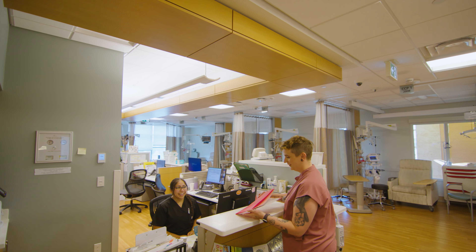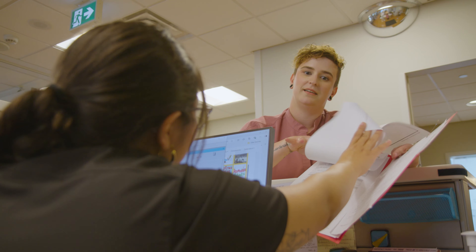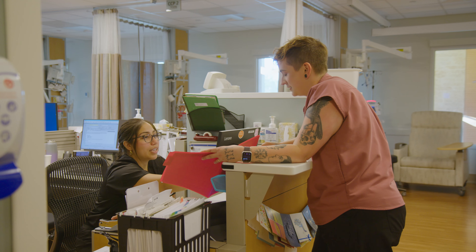Beyond that I have the opportunity here to specialize in oncology practice, so I get to take care of patients when they're receiving chemotherapy.